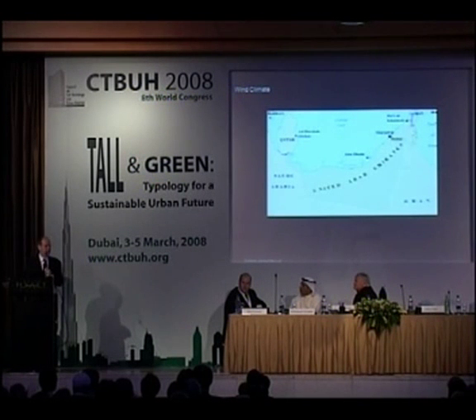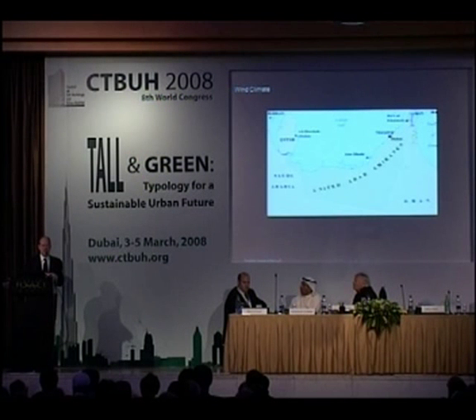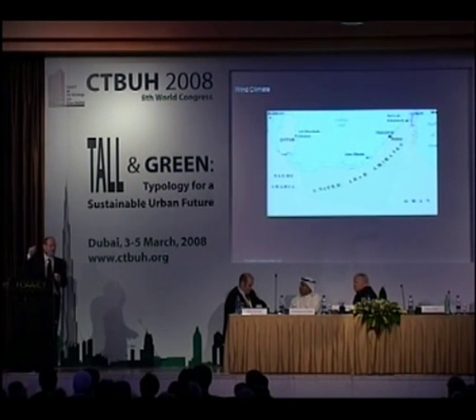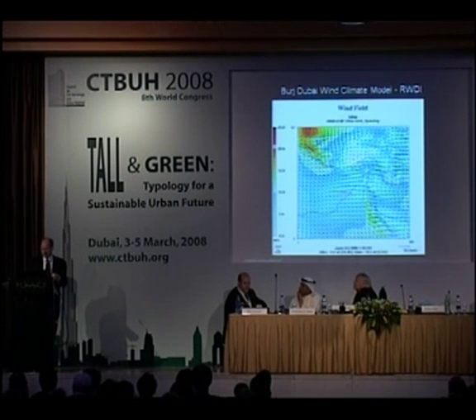We also had to understand the wind climate. This building is quite tall, so RWDI took a lot of research into the nature of the wind climate in this region. In Abu Dhabi they release weather balloons twice a day, and RWDI got that data and traced the velocity profile to see what the wind is like at that height. They made very sophisticated regional atmospheric models using thermodynamics to predict the nature of the wind layers at those heights.